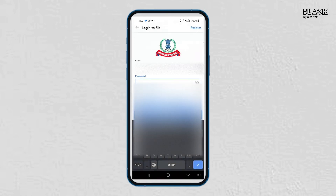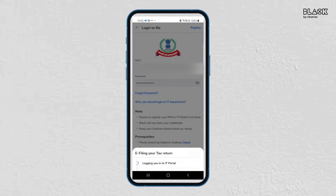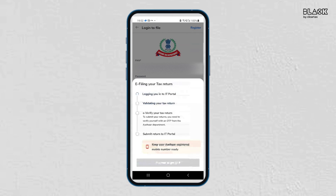Now enter your PAN and password of the income tax e-filing portal. Click on the 'Login to File' button. The app will start validating your return.